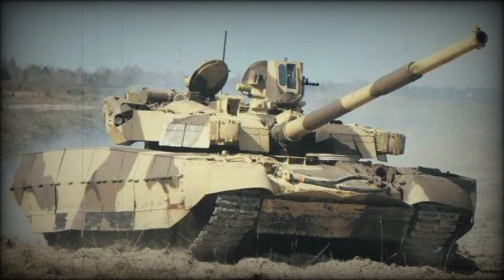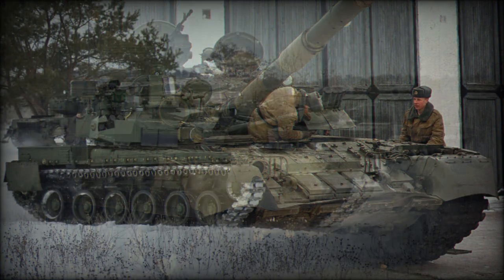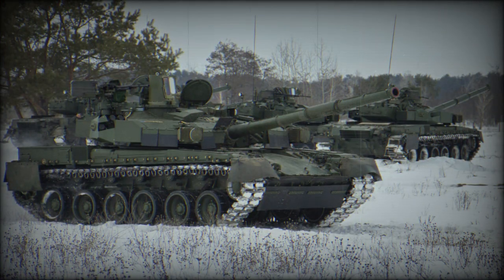The Oplot-M main battle tank (MBT) is a further development of the previous Oplot, which is based on the T-84. This MBT was revealed in 2008. It is an improved version rather than an entirely new design.